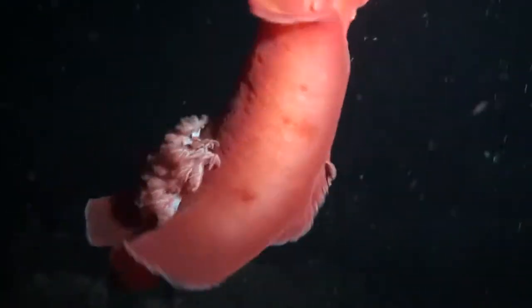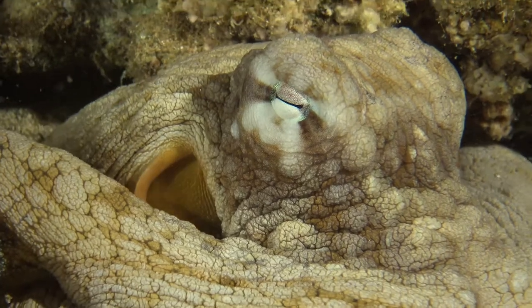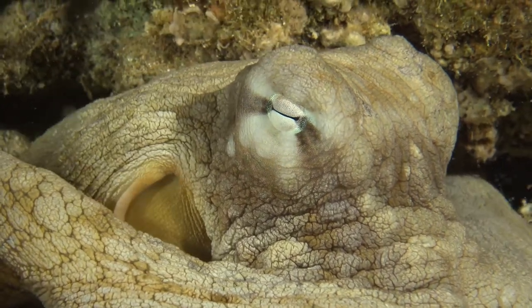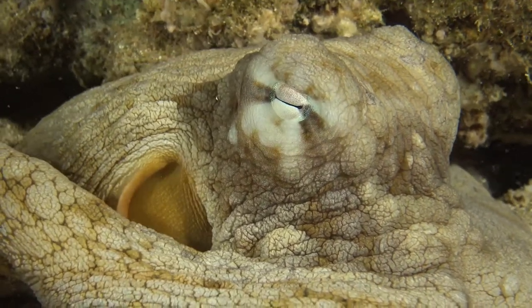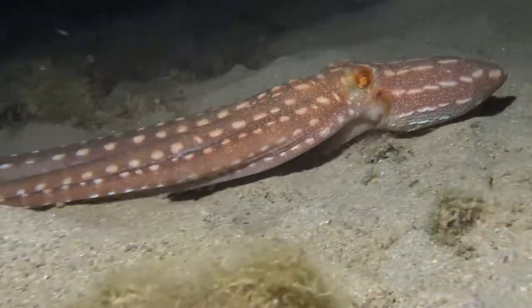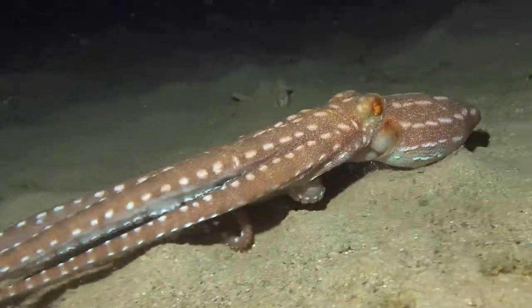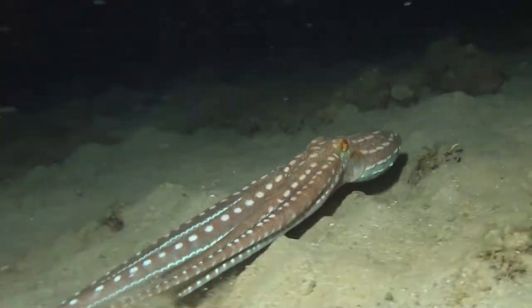Spanish dancer nudibranchs swim through the water while octopus hang out on the reef waiting for their first meal of the evening. The nighttime is just alive with these special creatures. This ornate octopus is cruising across the sea floor looking for sleeping fish to eat.